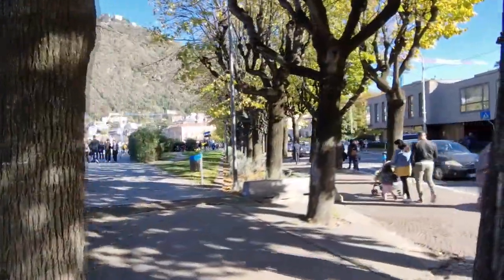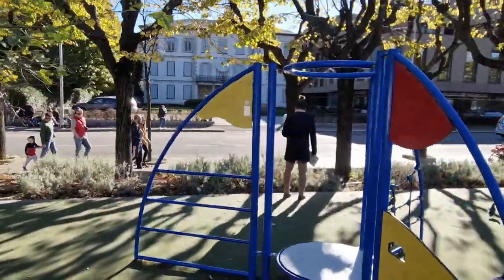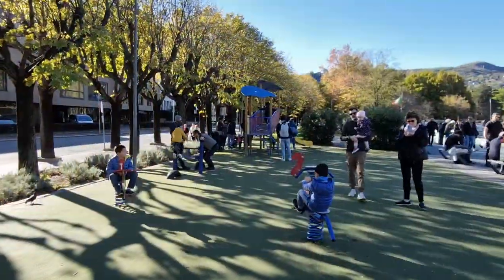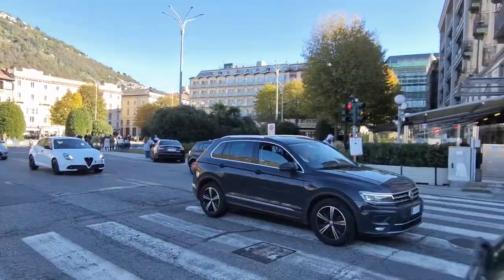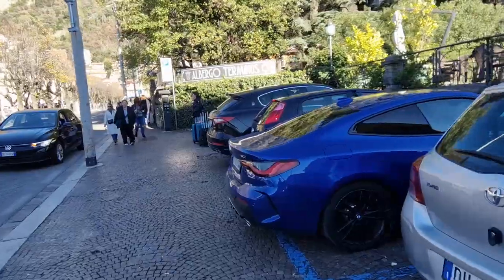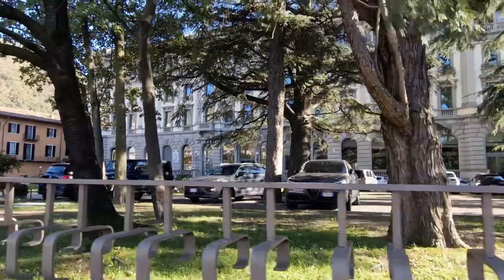In good weather, as I managed to catch, the whole city is full of citizens and tourists strolling and enjoying the beautiful view of the bay. Further along the embankment there is a local Grand Hotel with a pond and a fountain.